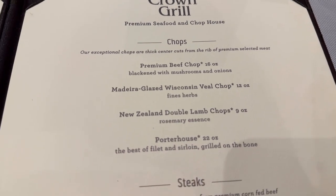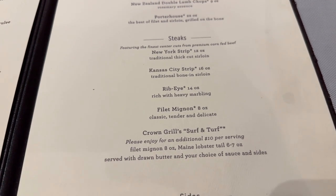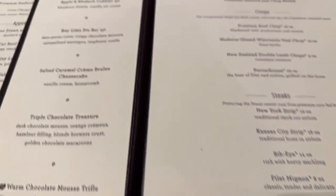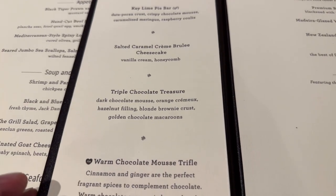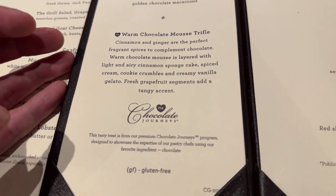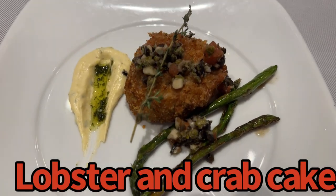In terms of the quality of food in the Crown Grill versus the main dining room, the Crown Grill is head and shoulders above. This becomes very clear the second they bring the cheese bread — the fresh, warm cheese bread they offer in the Crown Grill simply doesn't compare to what they give you in the main dining room.